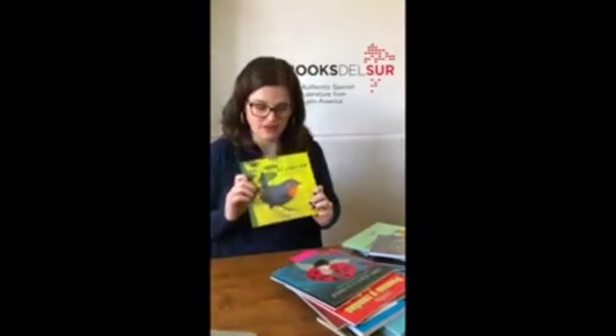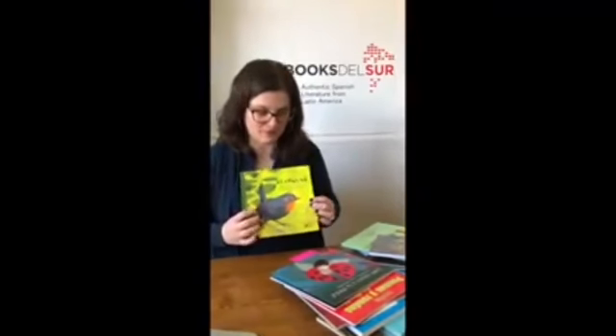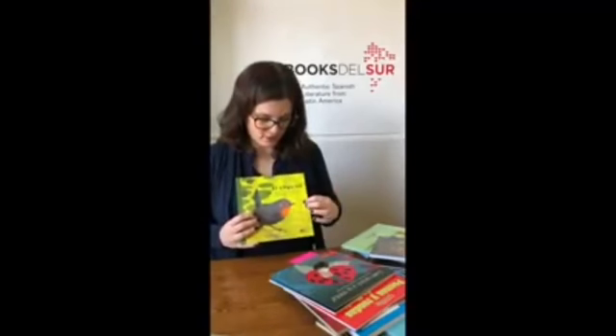Today's book is called El Chucao. El Chucao is actually a bird, and this story is really incredible because it is written by Mary Wilson, who is from the United States but spent the last 15 years living in Chile. She wrote this book with co-author Javier Diaz, and together they have been studying the Chucao for years.